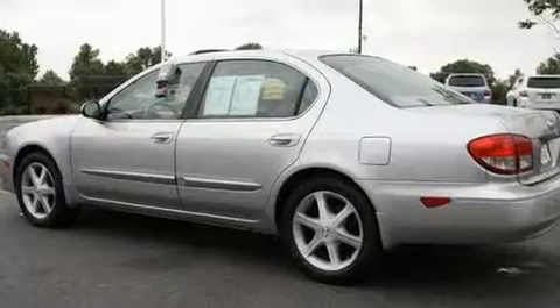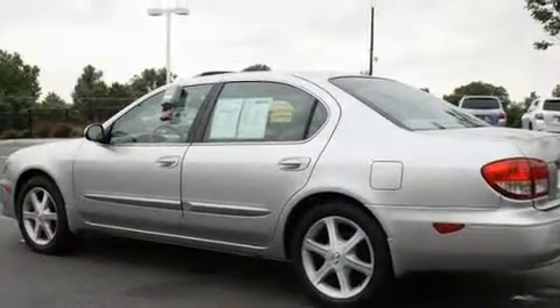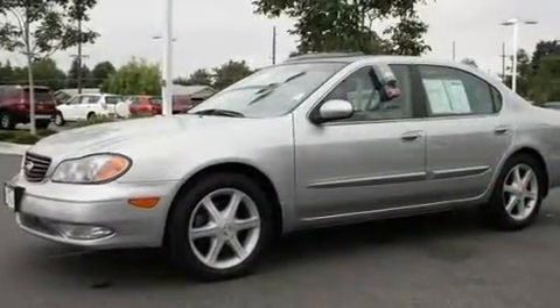Its top features include a heated steering wheel, a power driver's seat, side impact airbags, and this automobile's stylish design always looks great.